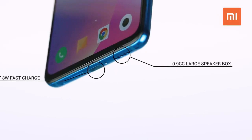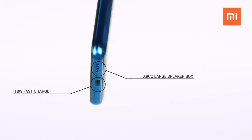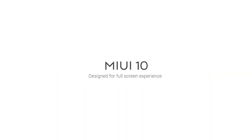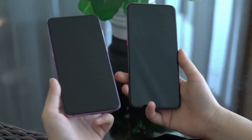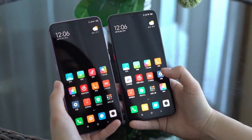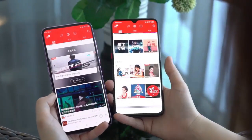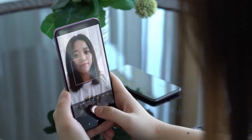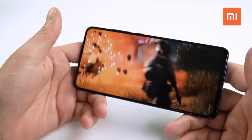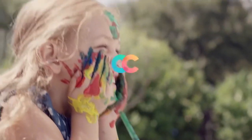The Xiaomi CC9 will come with a 4030mAh battery with 18W fast charging. It will run MIUI 10, the latest version, which is based on Android Pie, delivering smooth and proper performance. Other features include NFC and a 3.5mm headphone jack. It has been launched in China.